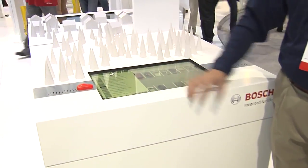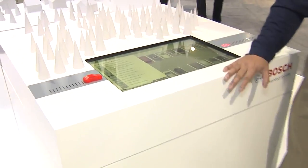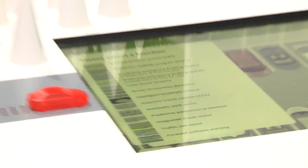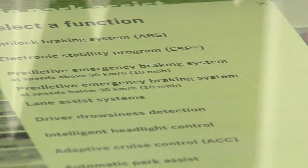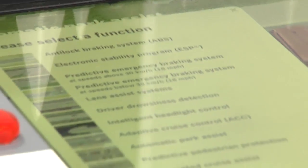How long before this technology is in shipping cars? Actually, if you look at all the functions here, with the exception of the integrated cruise assist, the rest of the functions are already available to our customers. Looking at the wall, 2014 is when we will have predictive pedestrian protection and traffic jam assist available, and 2015 is when the automatic park assist arrives. The integrated cruise assist is a bit further out.